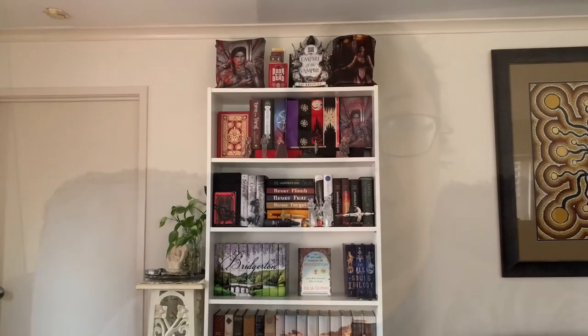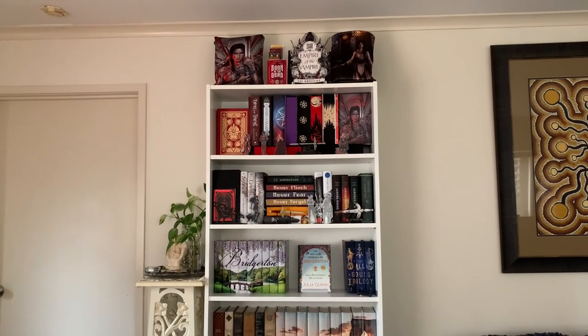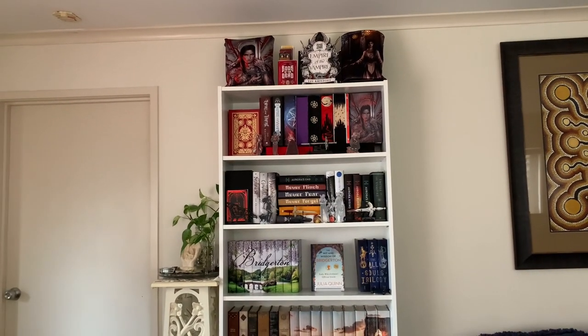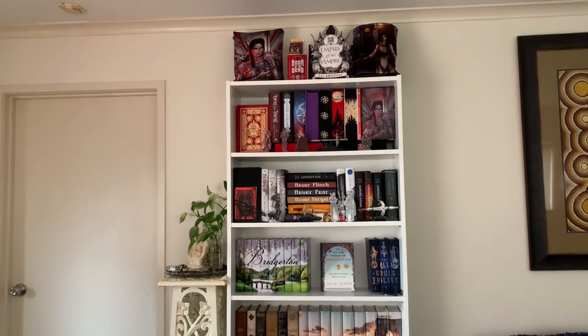Hi, I finally finished my task! So if you're interested, let me show you around my library. The first thing you'll see when you walk in the door, which is over there, is this bookshelf, and on this shelf I've got my Jay Kristoff.